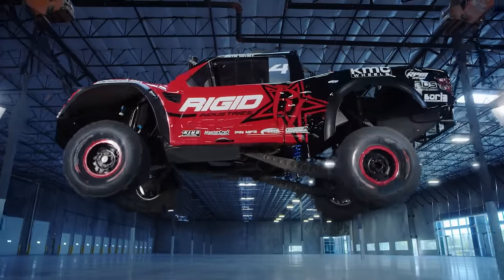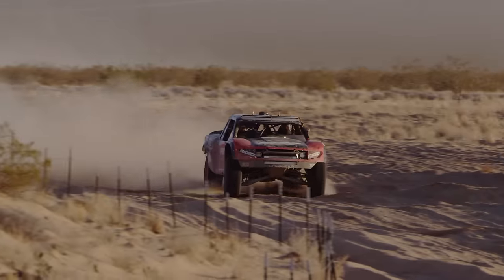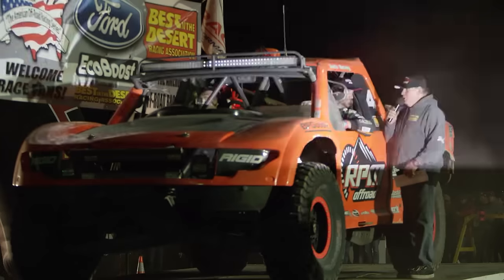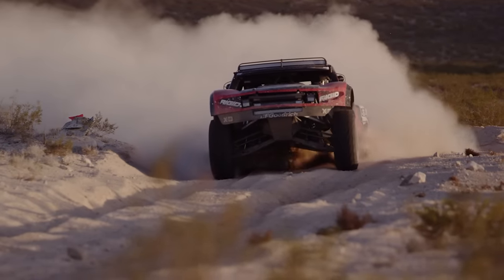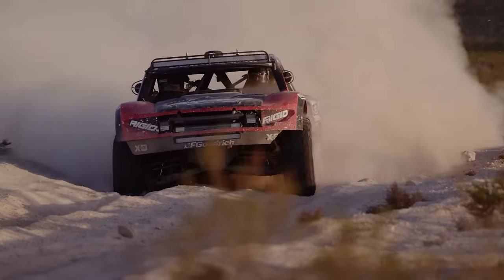For the last four decades, manufacturers and teams alike have tried to build a four-wheel-drive powertrain that could take the insane abuse of desert off-road racing. It wasn't until early in 2016 when this newly developed four-wheel-drive trick truck became the proof of concept, winning a desert race overall. It has a massive advantage in corner-to-corner acceleration and driving precision, and could change the game in off-road racing forever.